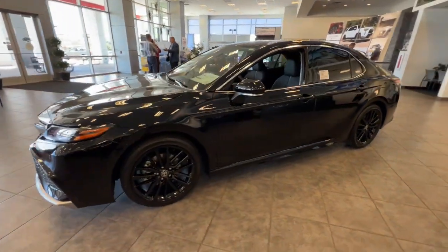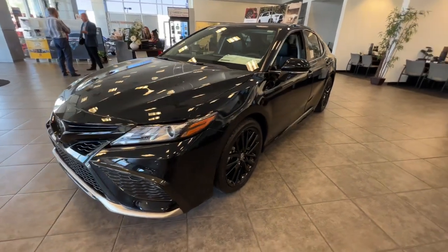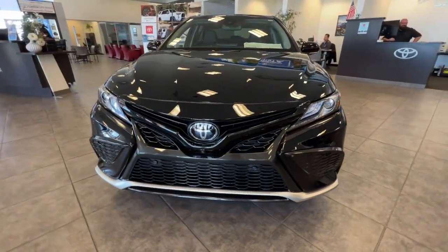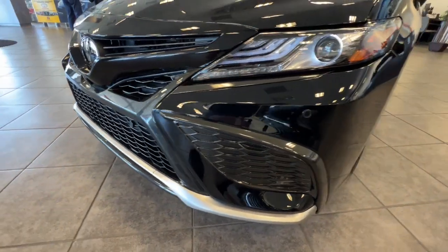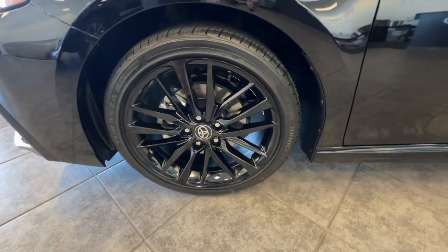Apple CarPlay and/or Android Auto, Head-Up Display, Wireless Charging Station, Pre-Collision System, Proximity Key Entry, Panoramic Roof, Sun/Moon Roof, Heated Driver Seat, Heated Mirrors, Lane Keeping Assist.